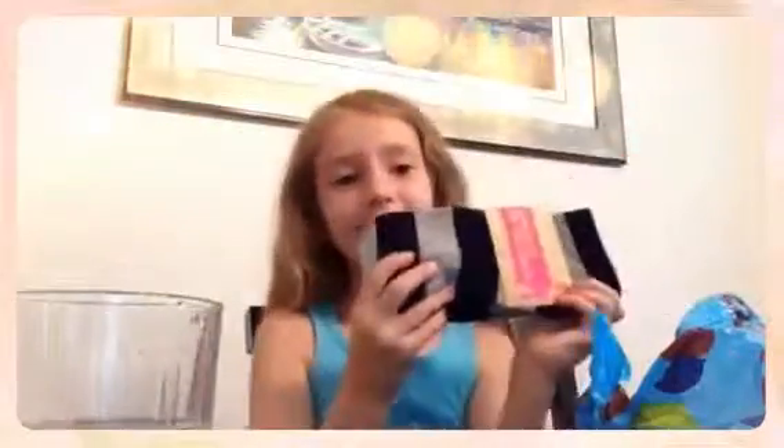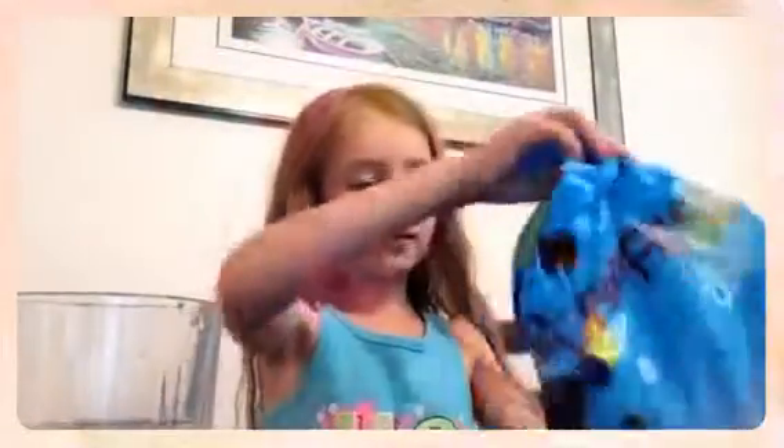I have these socks that are striped, and that's all I have in here.